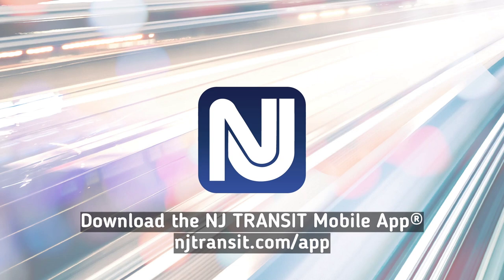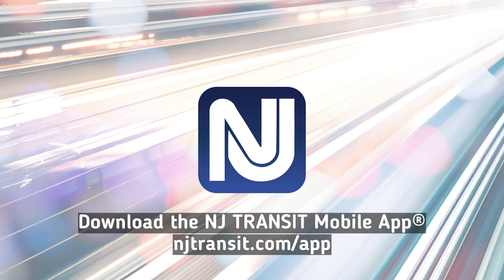To find out more about the mobile app and purchasing paperless tickets or passes, visit njtransit.com/app.